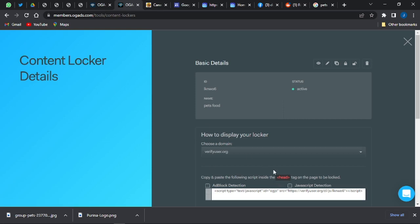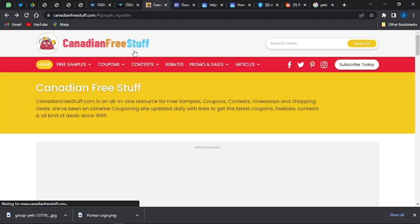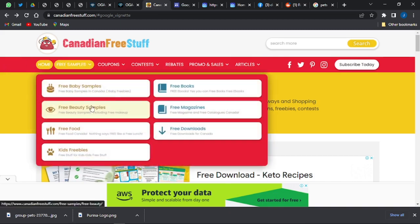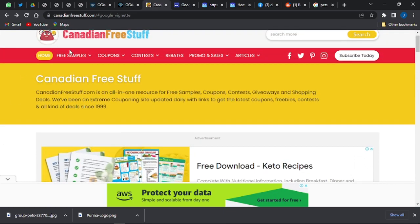Now I'm going to take you to this website: canadianfreestuff.com. We're going to use this website to generate income for ourselves. It is an all-in-one resource for free samples, coupons, contests, giveaways, and shopping deals — essentially an extreme couponing site updated daily with links to get the latest coupon freebies, contests, and deals since 1999. You can go for any category — free samples, coupons, contests, and so forth.